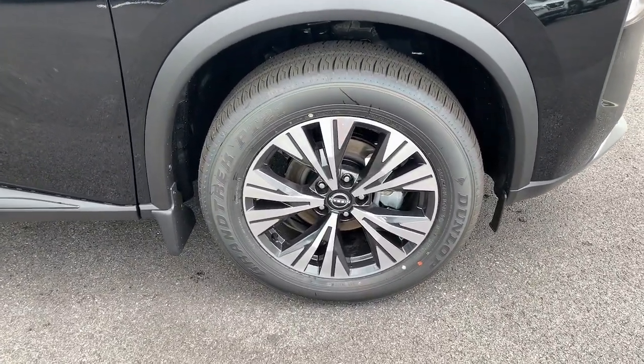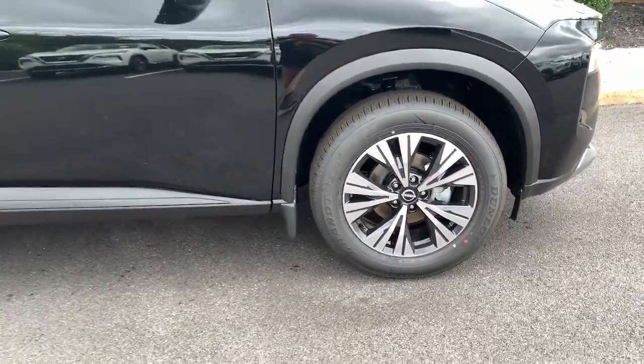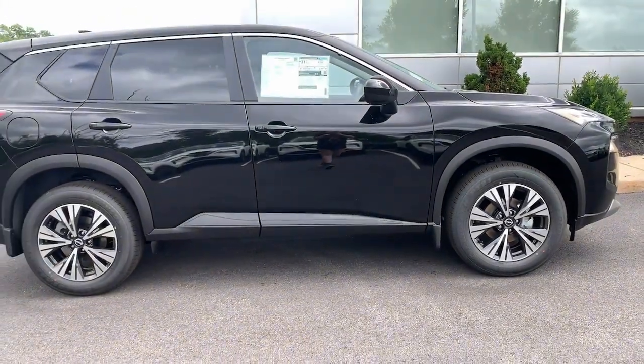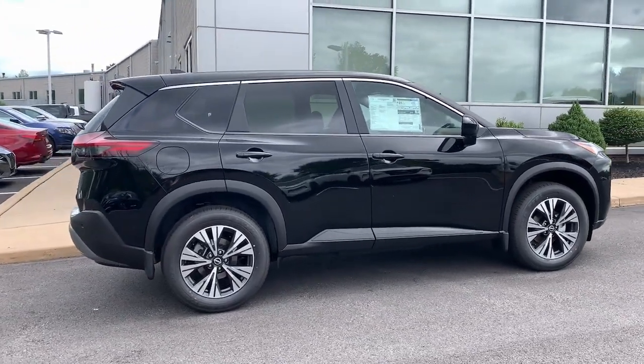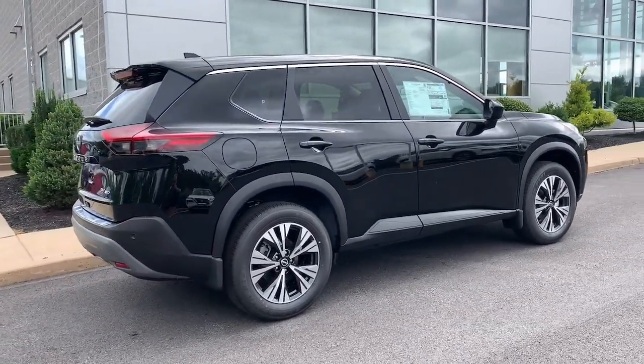Comfortable and capable, this sporty four-door hatchback brings confidence along on every journey. These are just some of the great options this vehicle comes with: pre-collision system, lane departure warning, all-wheel drive.